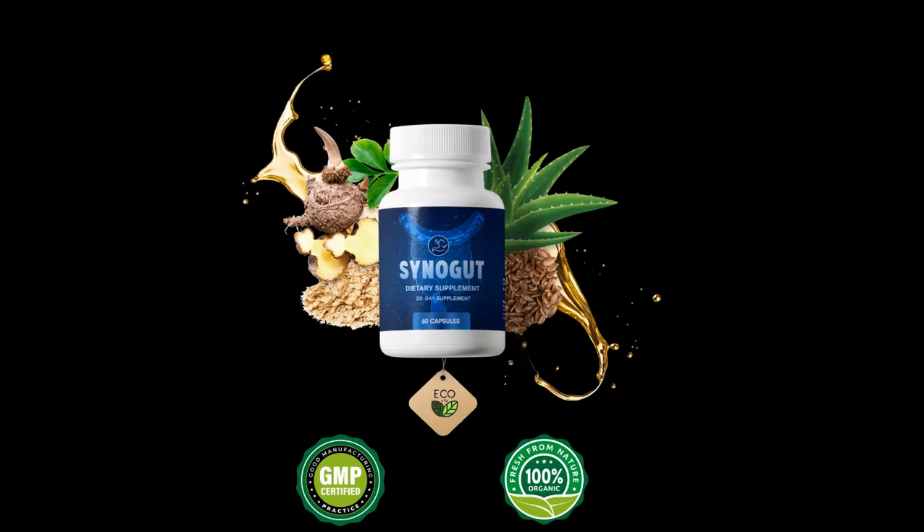Hello guys, my name is Arlene and in this video I will tell you everything you need to know about Sinigut before buying this product.